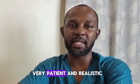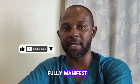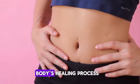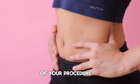Number 8: Be patient and realistic. Results from liposuction may take time to fully manifest, and individual experiences may vary. Be patient with your body's healing process and maintain realistic expectations about the outcomes of your procedure.